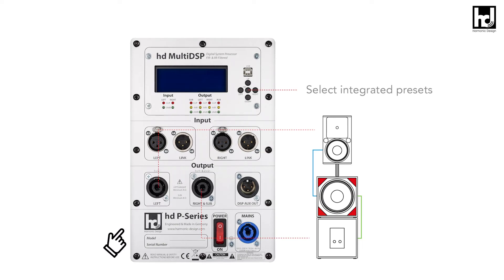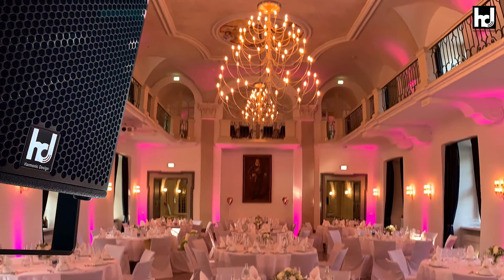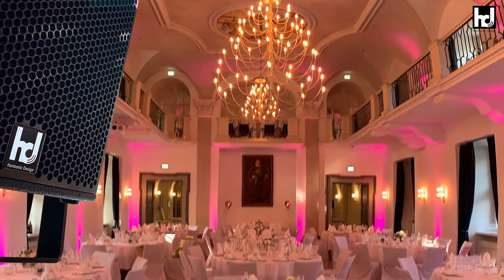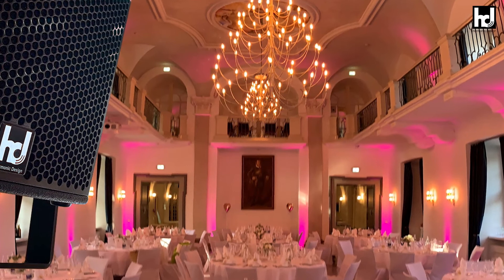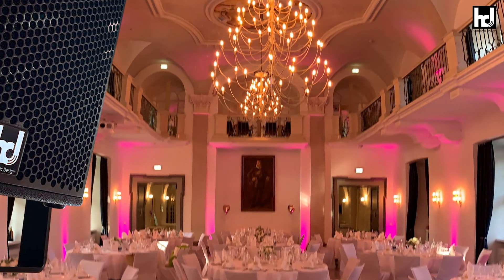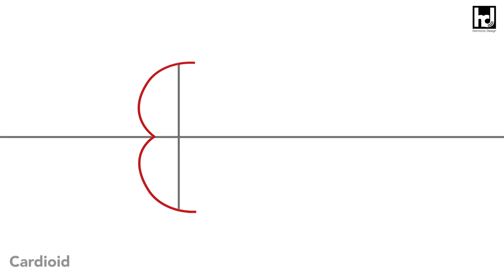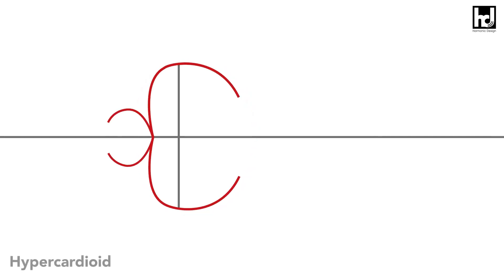Cardioid, hypercardioid or end-fire subwoofer arrays are a child's play with the HDP series subwoofers, thanks to integrated presets and three-channel amplifiers. The result is minus 35 decibels reduction of bass emitted to the rear, more sound pressure to the front, more direct bass and less booming at indoor events — and in the end, a satisfied client and local residents. Cardioid setups or end-fire arrangements are possible without time-consuming calculations, time correction, EQing and calibration.